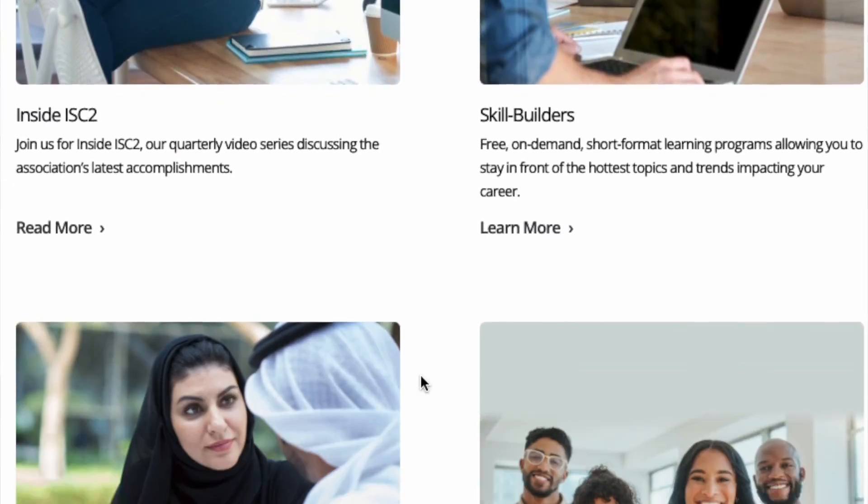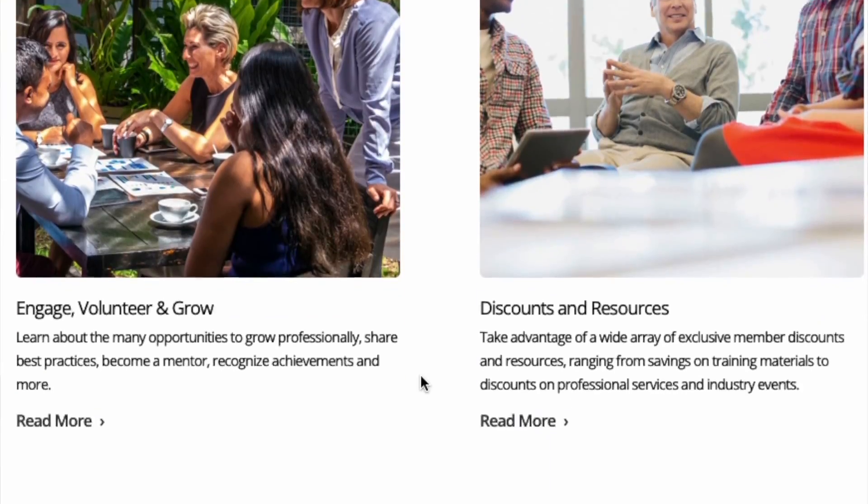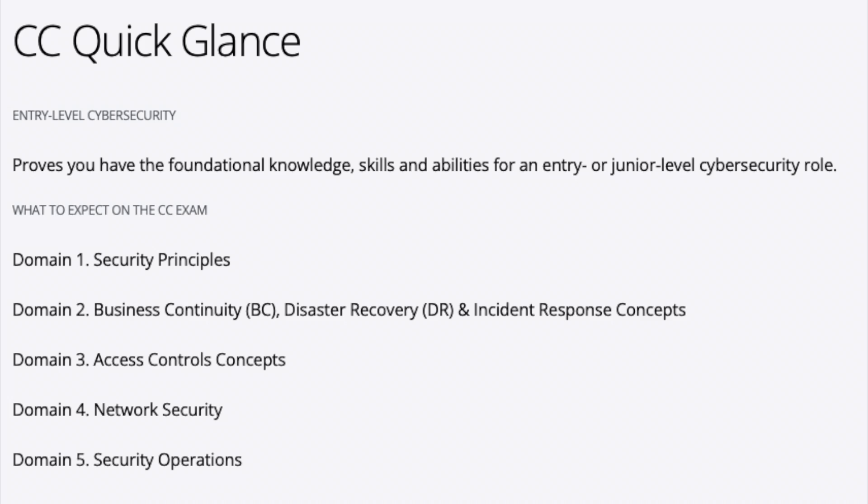Membership maintains your certified status and enables you to access so many member benefits. The domains cover security principles, business continuity, disaster recovery, incident response concepts, access control concepts, network security, and security operations — going over a lot of the foundational knowledge you need.